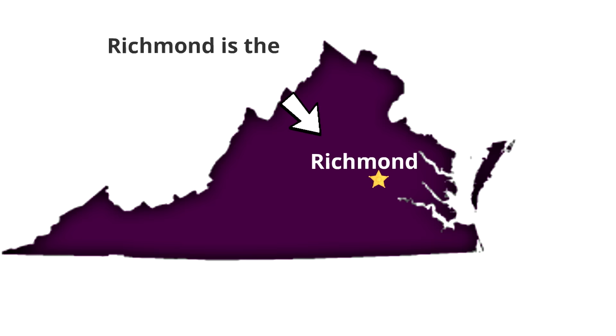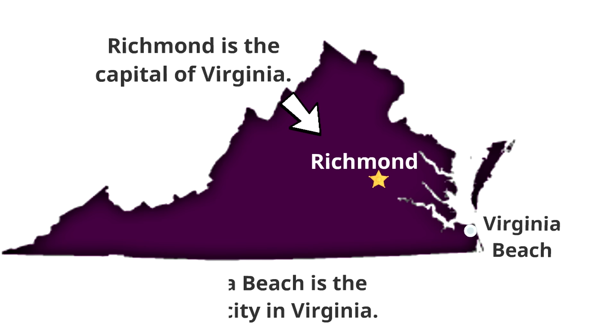Now we're going to look at a couple of places in Virginia. The first place is the city of Richmond — Richmond is the capital of Virginia. Then further south on the coast of Virginia is Virginia Beach. Virginia Beach is the largest city in Virginia.